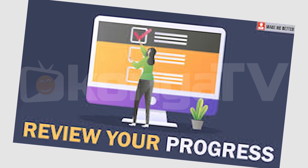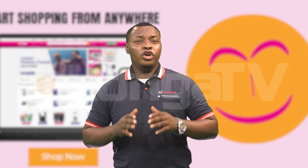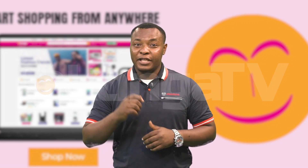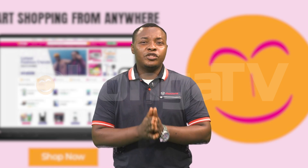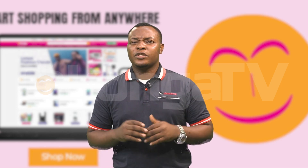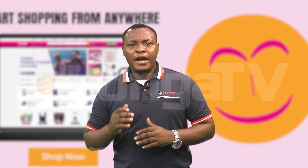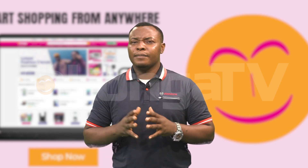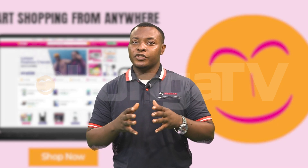Number 9: Evaluate your progress. Throughout the course, periodically evaluate your progress and learning outcomes to ensure you are meeting your goals and expectations. Reflect on what you've learned, how it applies to your personal and professional life, and areas where you can improve or further develop your skills. Finding and purchasing educational courses and materials online can open a world of learning opportunities and personal growth.